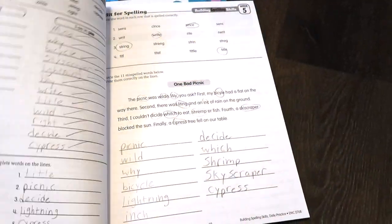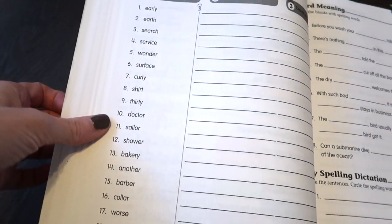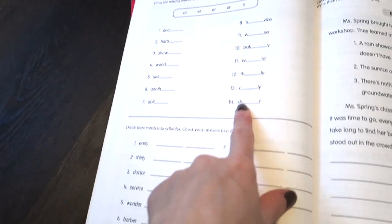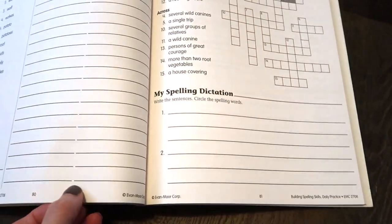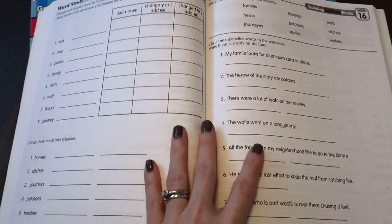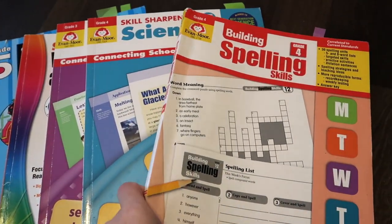Spelling is also one we've used for quite a while, and again it's a traditional approach. You have a word list at the beginning of the week, then a worksheet for each day using those words — word meaning, dictation, filling in missing letters, dividing words into syllables, looking for misspelled words. It's all different activities, not the same every week, which keeps her from getting bored but also gives her nice practice using the words in all different types of ways. I highly recommend their spelling.